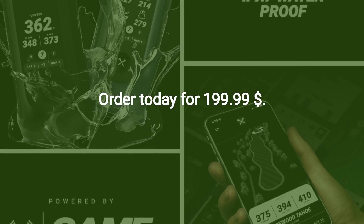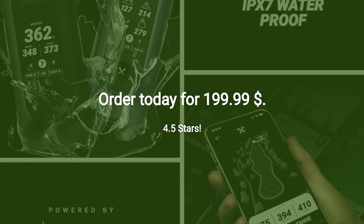Rated 4.5 stars. Order today for $199.99.